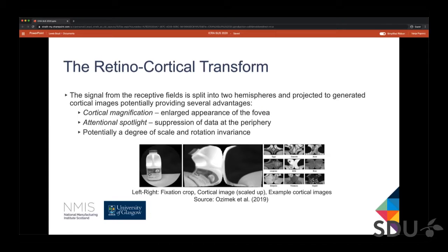Another important part is the retinocortical transform. It takes the signal from each retina — the vector of light intensities — and splits it into two hemispheres, projecting each half separately into a form somewhat akin to a log-polar mapping. Below you can see an example of the retina's field of view, next to it a corresponding cortical image with the fovea kept in the centre, and some more example cortical images of different objects.